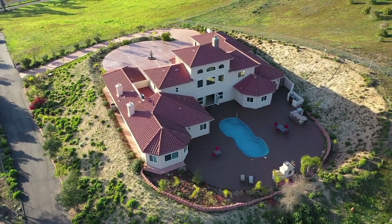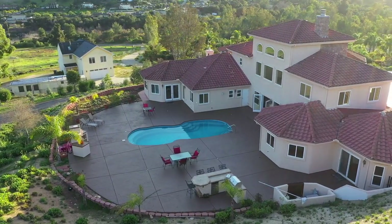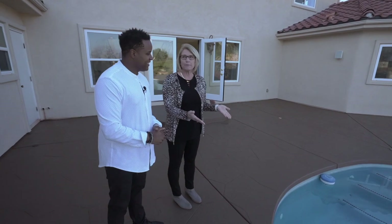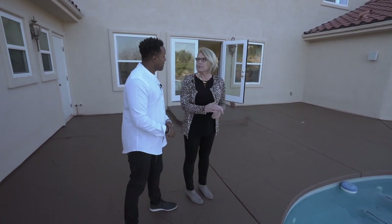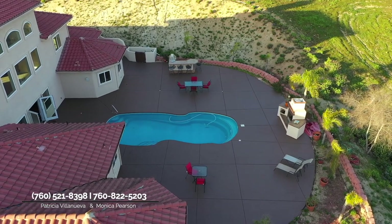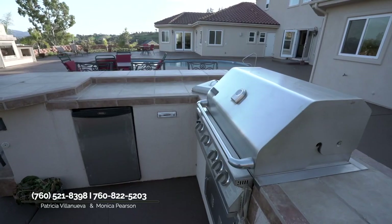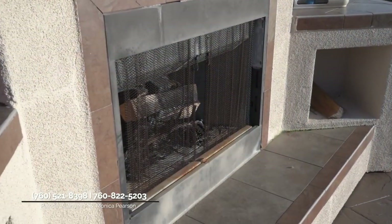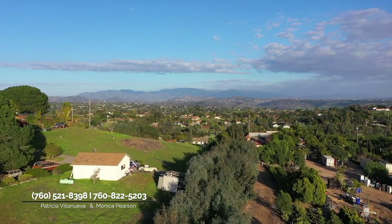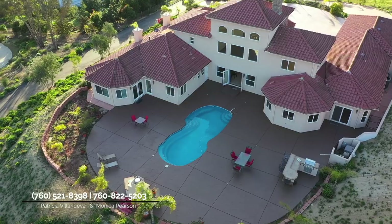Monica, good to see you again! I love the inside, but the backyard is going to be equally as great. Give us an overview of where we are. This is actually a fiberglass pool — these are a little more expensive than regular pools, but they last longer and have a beautiful bright appearance. We also have a built-in barbecue. What do you love about the Fallbrook lifestyle?